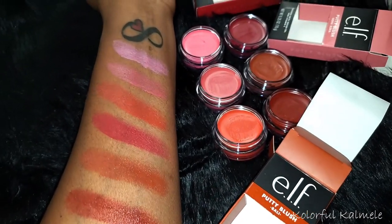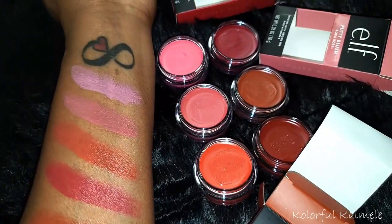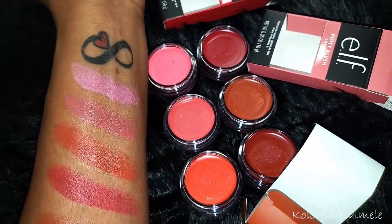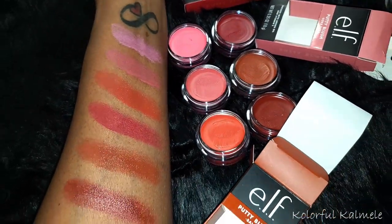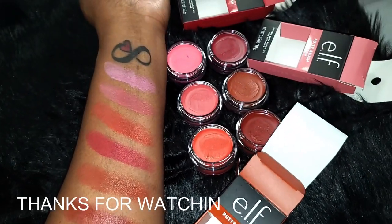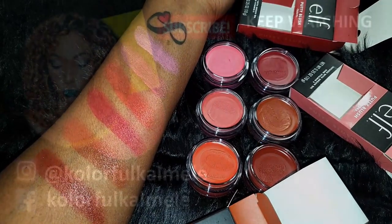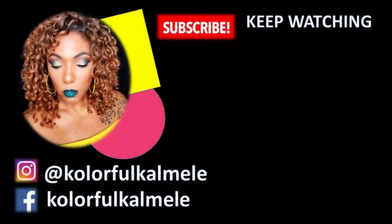Those are all the blushes I picked up to add to my collection. I love all the shades — I don't know about that super light pink, but you guys know me, I'll still probably rock it, just a little bit lighter. Thank you so much for hanging out with me to check out these blushes, and I will see you in my next video — toodles!